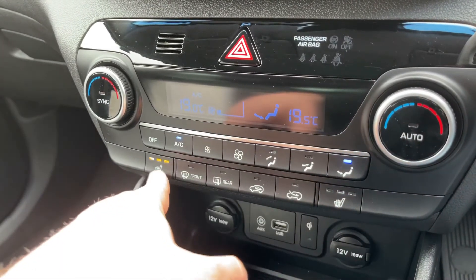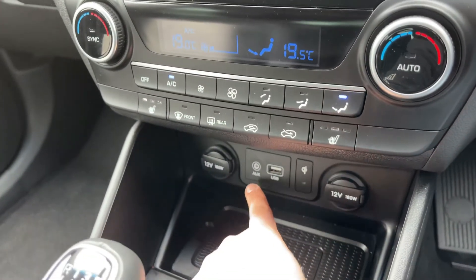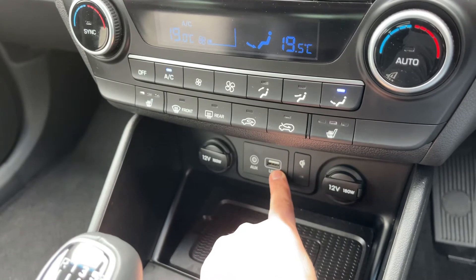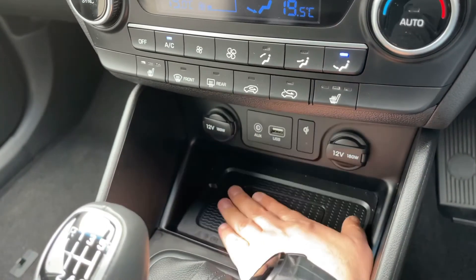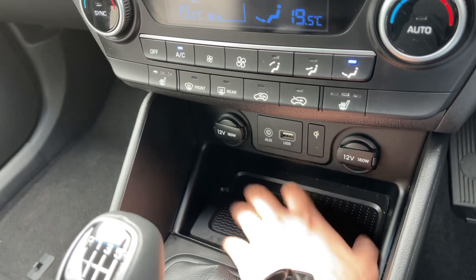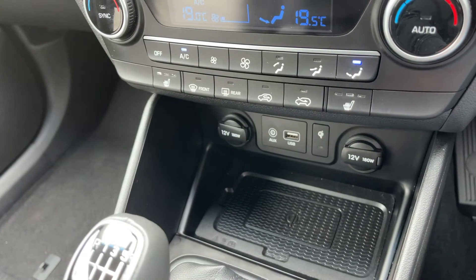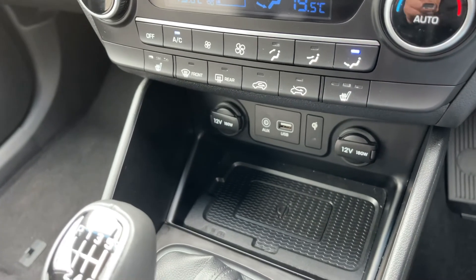We have a heated driver's seat with three different heat settings, and the same on the passenger side as well. Underneath that we have two 12-volt charging sockets, auxiliary and USB inputs. If you put your mobile phone on here and your phone is able to charge wirelessly, it will begin to charge — you'll get a little light to let you know that's happening, and you'll be able to see it on your phone as well.